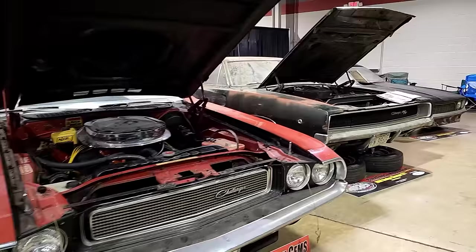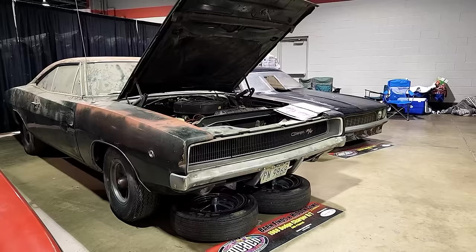Then we've got a 1968 Dodge Charger R/T, 440 4-barrel. I believe it's a four-speed — no wait, it's an automatic, I remember because I had to move it earlier — and it's basically original.